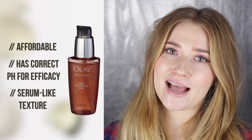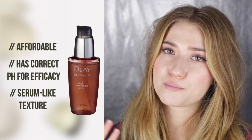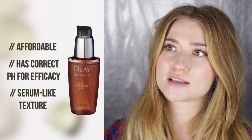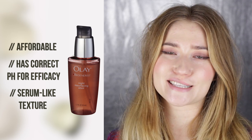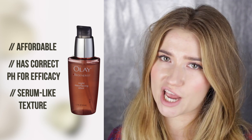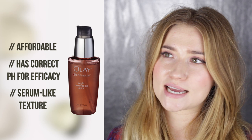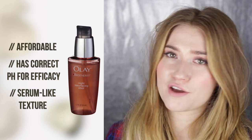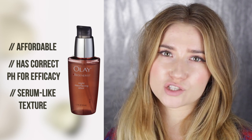My favorite AHAs currently: the Olay Regenerist Night Resurfacing Elixir. Not only is it very affordable as a drugstore product, it has approximately 5–8% glycolic acid as well as a load of niacinamide. I love the consistency — it's a gel that glides nicely over skin and doesn't disrupt moisturizers applied on top. It's one of the very nicely formulated drugstore glycolic acid treatments.